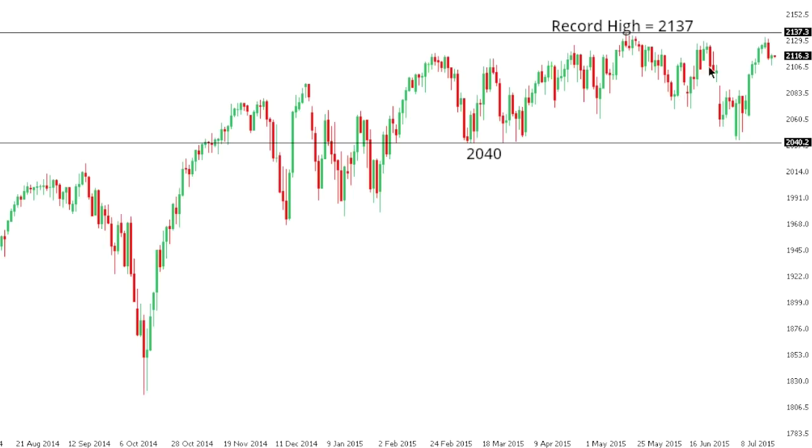SPX 500: the S&P 500 has recently stalled out yet again after failing to break above that May record high at $2137, and the market continues to show signs of topping and broader exhaustion ahead of what could be another downside break back towards the March base at $2040. Overall, a break below $2040 is required to confirm the bearish topping outlook and accelerate declines, while a break back above $2137 would open the door for a bullish continuation to fresh record highs.